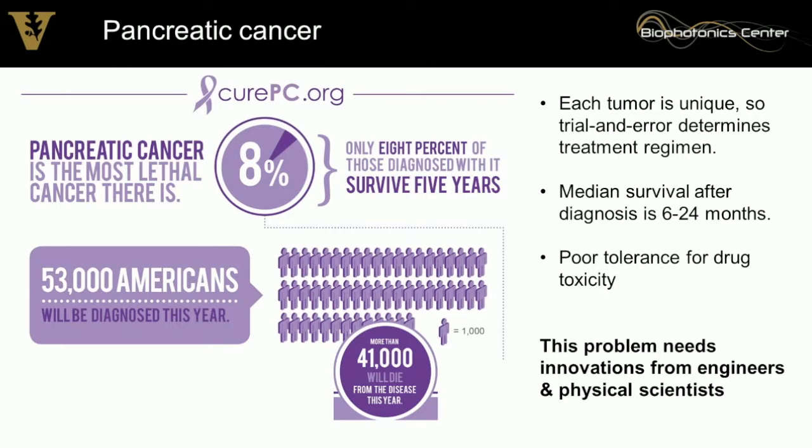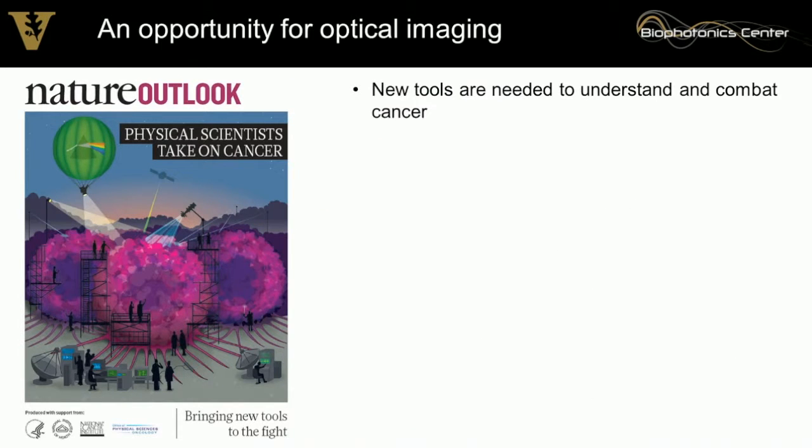We don't have time to try different treatments to find the best one. They're also very sick when they present — at late stage — so they have a poor tolerance for drug toxicity. But this is an opportunity for us to innovate and bring new tools to solve this problem. As physical scientists and engineers, we can bring tools to really understand and combat pancreatic cancer on a new level.